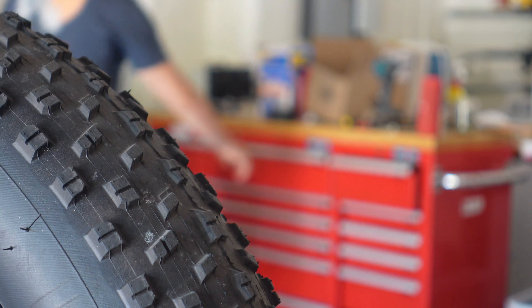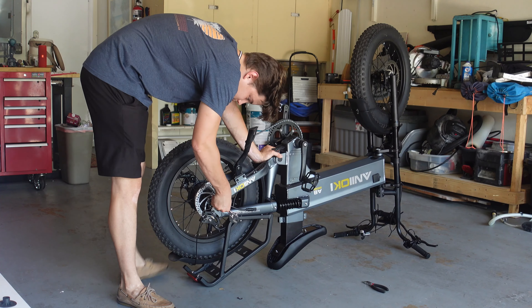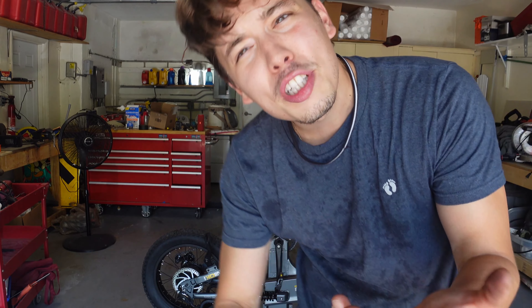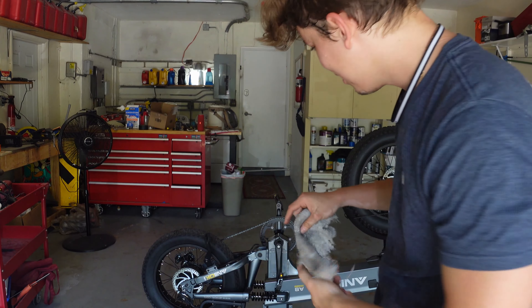I probably should take the battery out. I don't understand why the tire's not coming off. On the other side with the chain it's completely going well, but on this side I don't know — it seems like one of the washers is stuck. I don't want to mess with it too much, so I'm going very slow.